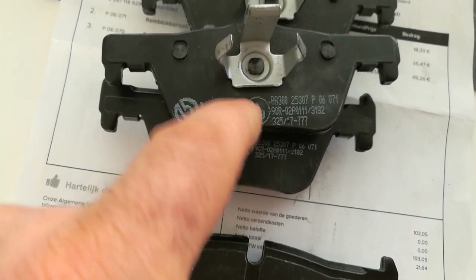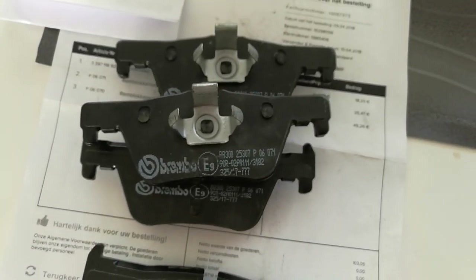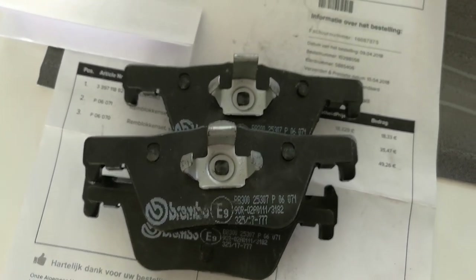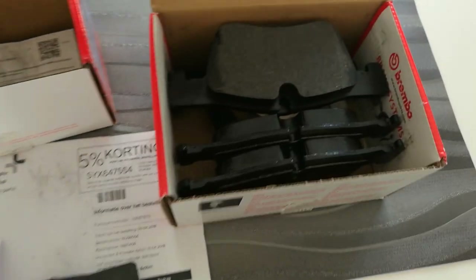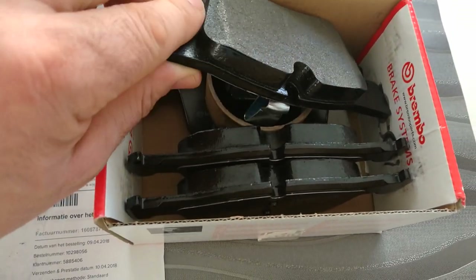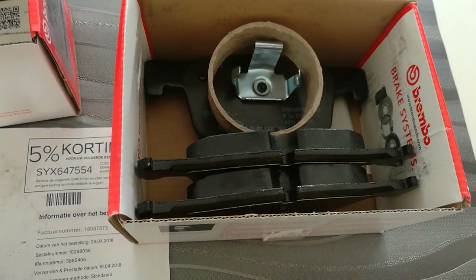When you rub these, the letters just fade away. These are the front brake pads — definitely fake, not original. Brembo never puts them in a box like this; they are nicely packaged. And these are the rear brake pads — if I take one of them, this is the state they are in.